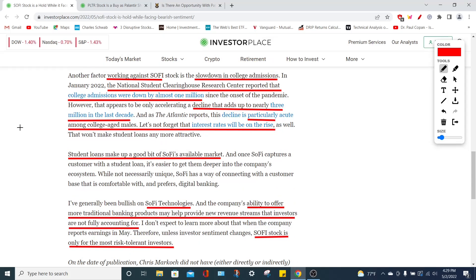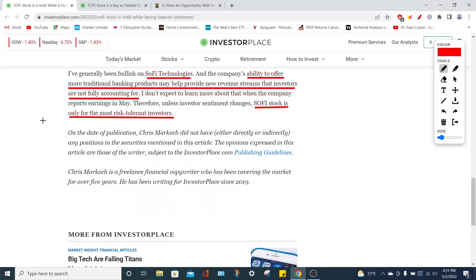SoFi Technologies is also going to see a further cut in their student loan refinancing market, which is a large portion of their revenue. Beyond the student loan moratorium, data from the National Student Clearinghouse Research Center shows that college admissions have fallen by almost 1 million since 2020 — particularly a decline in male students. Rising interest rates are also causing massive growth companies like SoFi Technologies and Palantir Technologies to pull back in this current stock market environment.